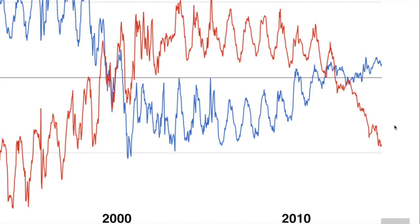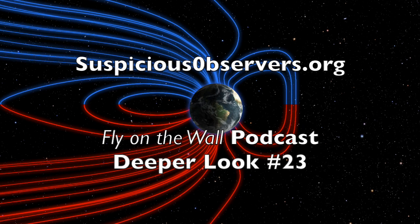I have also updated the polar fields chart at spaceweathernews.com. Southern fields still dominating — way more powerful than the north. This had a place in Deeper Look number 23, posted yesterday evening, about the March 2016 electric event that is just winding down now. And of course our fly-on-the-wall hour-long podcast posted to suspiciousobservers.org midday — so there's stuff to watch and stuff to hear.